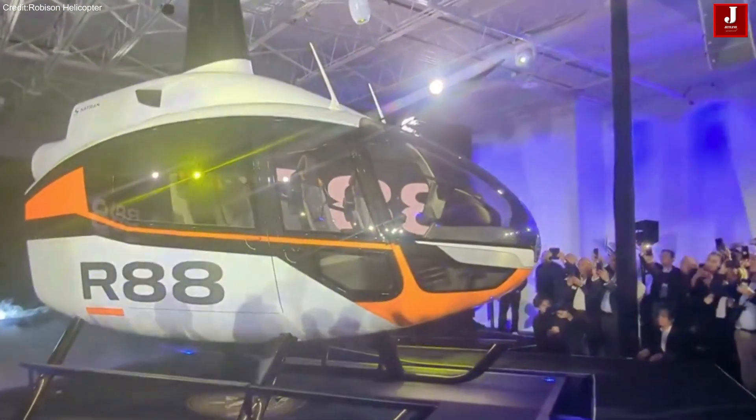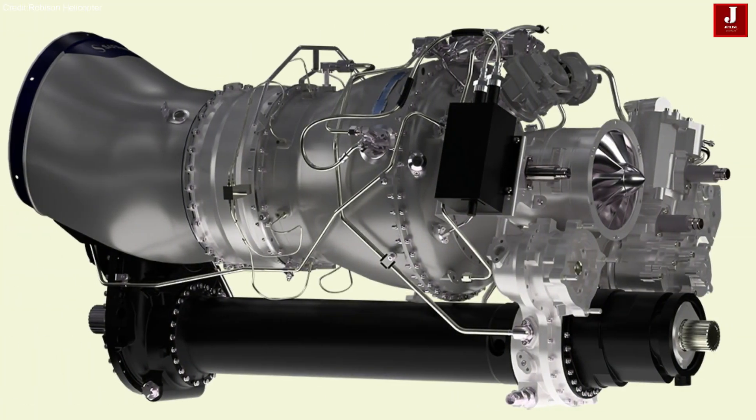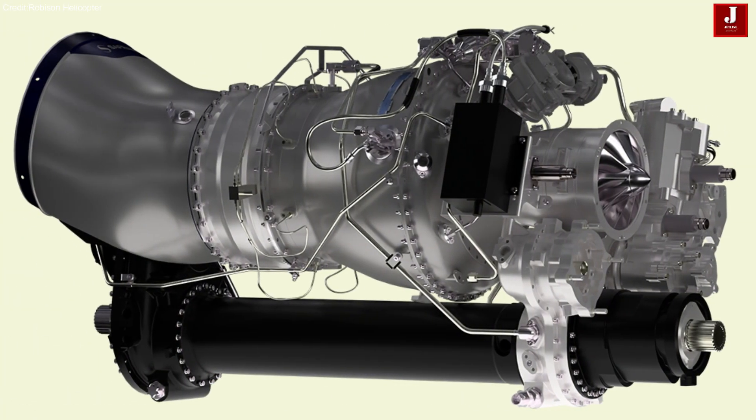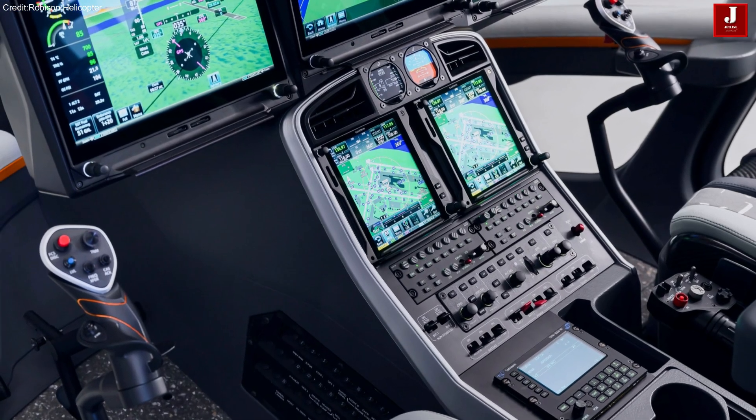Powered by a Saffron Aerial 2W turboshaft engine, the helicopter utilizes a two-bladed main rotor system, maintaining the signature Robinson efficiency while accommodating a larger payload.